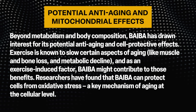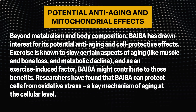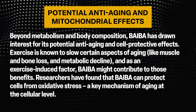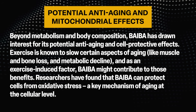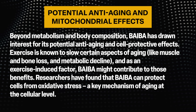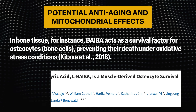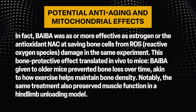Beyond metabolism and body composition, BAIBA has drawn interest for its potential anti-aging and cell-protective effects. Exercise is known to slow certain aspects of aging like muscle and bone loss and metabolic decline, and as an exercise-induced factor, BAIBA might contribute to those benefits. Researchers have found that BAIBA can protect cells from oxidative stress — a key mechanism of aging. In bone tissue, BAIBA acts as a survival factor for osteocytes, preventing their death under oxidative stress conditions. In fact, BAIBA was as or more effective than estrogen or the antioxidant NAC at saving bone cells from reactive oxygen species damage.